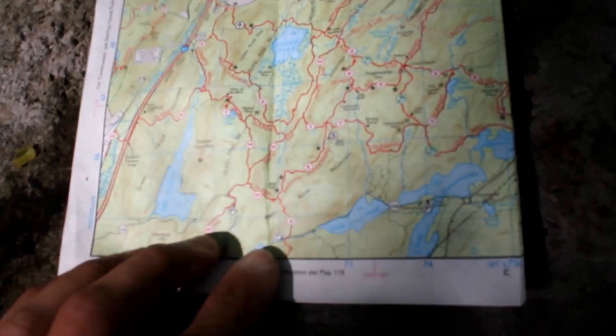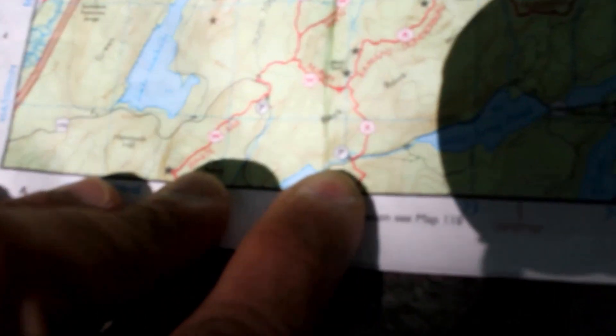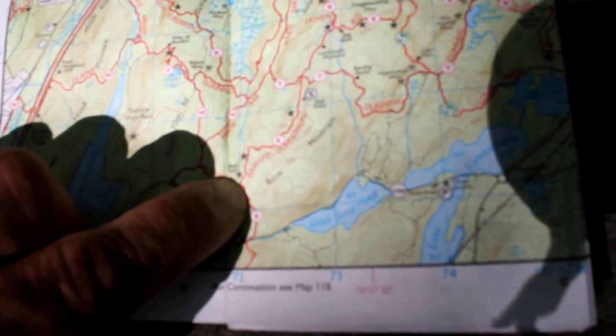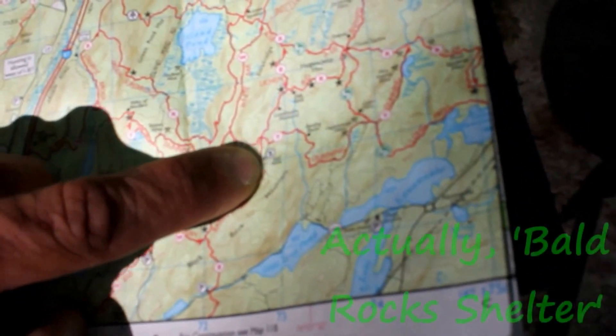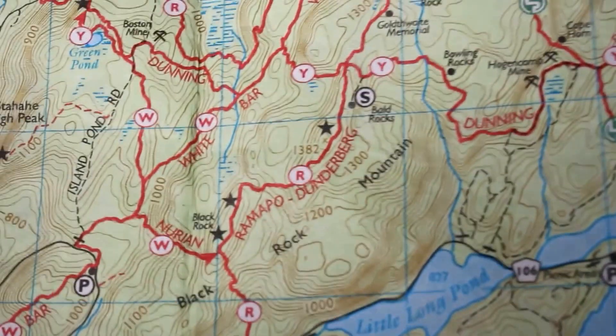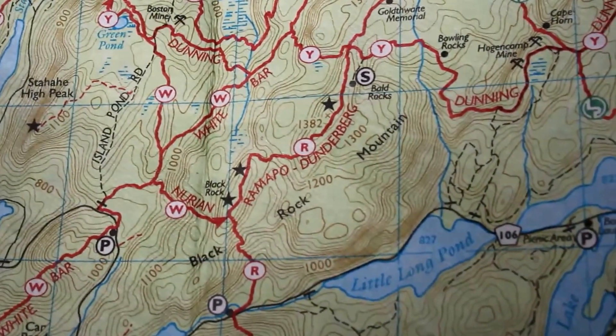Here's a little briefing on what we're doing. We parked right down here, right off of 106. We're going to be hiking the Ramapo-Dunderburg Trail up this way, over to the Baldstone Shelter. There are a couple of little loops we could take to get to that shelter — we don't have to go directly there. Not really sure what we're going to do yet, but we're going to have some fun.